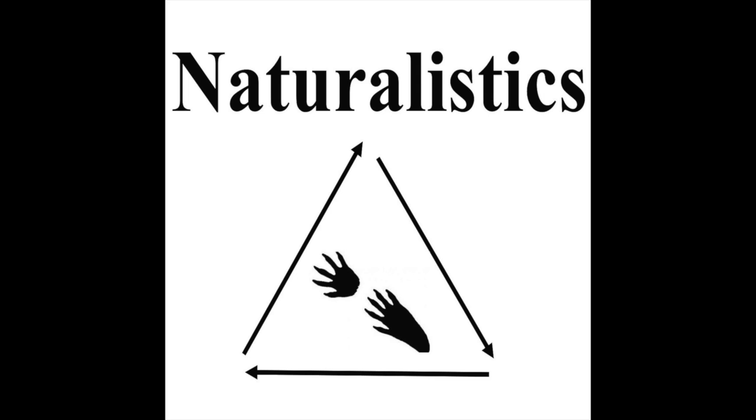Welcome to Naturalistics, a podcast dedicated to helping you become a better naturalist through asking great questions, making good observations, and telling stories — the three components which make up the naturalistics triforce. I'm Stefan, and here with me is Matt. Today we're going to be talking about field guides and how to judge whether a field guide is good or bad.